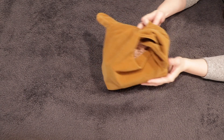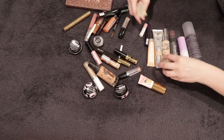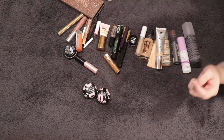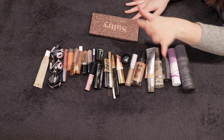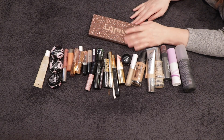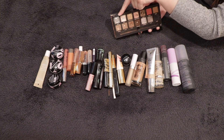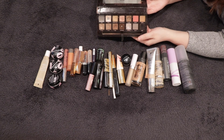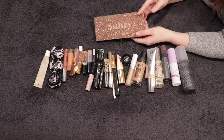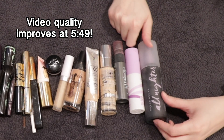Without further ado, let's dump all this makeup out and talk about everything I finished this year. I tried to sort it out by category. I do have an eyeshadow palette here — I didn't finish an entire palette, but I finished one shade from the ABH Sultry palette, a cream shade that was a nice lid setting shade. I have a ton of use on this palette, but I'm still keeping it. Let's start over here and move our way over. We have some setting sprays.